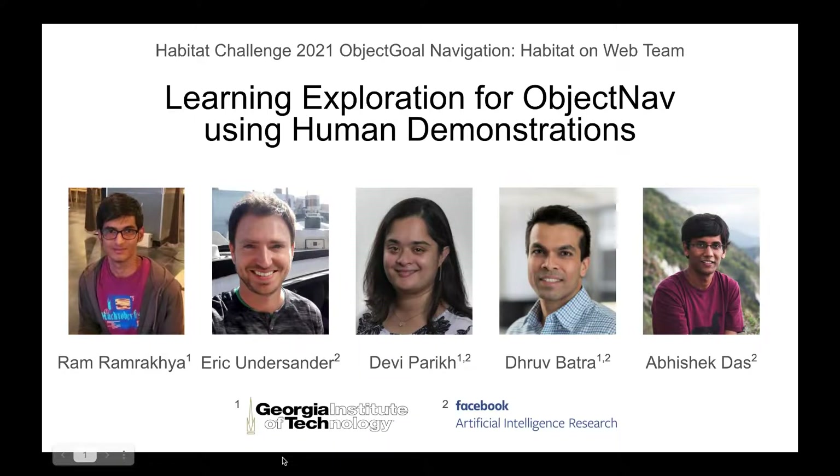Hi everyone. I will be talking about our work on learning exploration for object navigation in human demonstrations. This work was done with my collaborators Hoj-Tec and Inferrin, and forms the basis of our submission to the object-nav track of the Habitat Challenge.